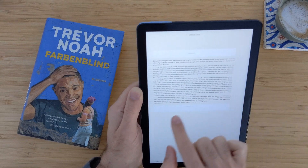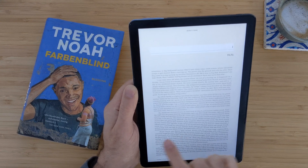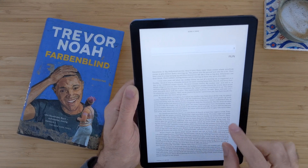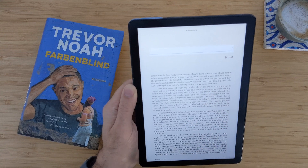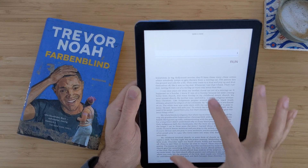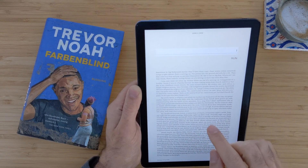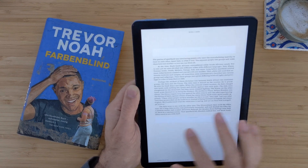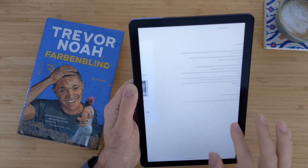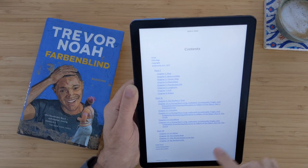It doesn't look that good, but it also works really well. One really good thing about Kindle is that when you zoom in, it changes the font size — you don't get that in the Play Books application, which is an advantage. And you can do more stuff in the settings in the Kindle app. But I liked the animation in Play Books. Maybe Kindle has it in the settings — maybe you guys can let me know.